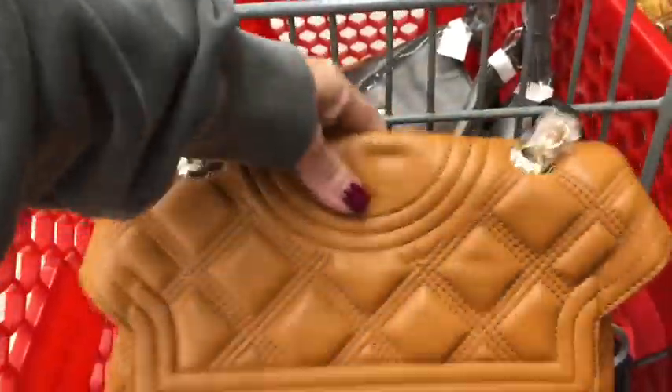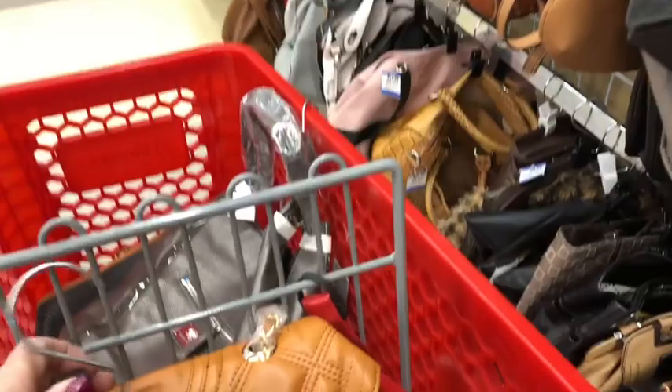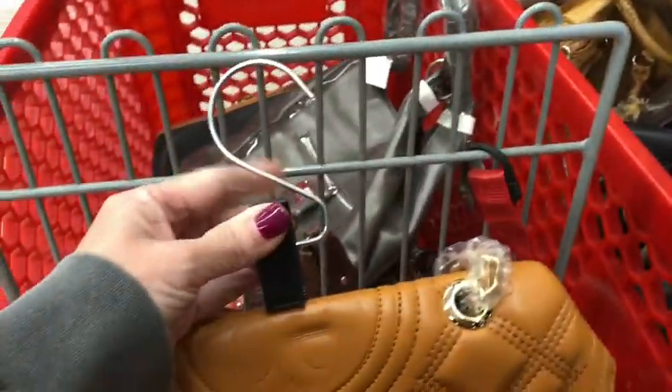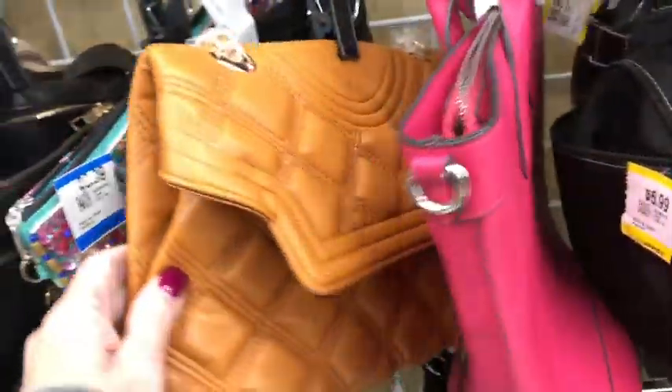It's $6.99 — pretty, but I'm not gonna get it because it's not the real deal. I mean, if I wanted it I would get it for myself, but I don't want it for myself so I'm not gonna get it. I love that color though.